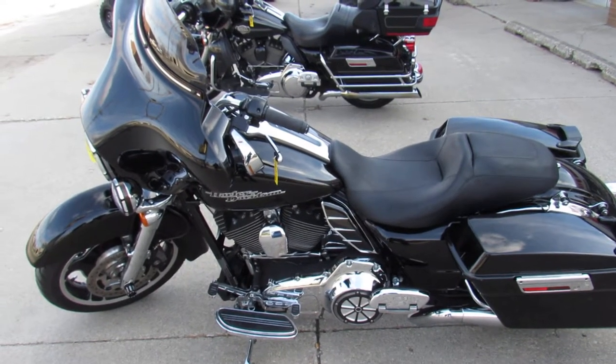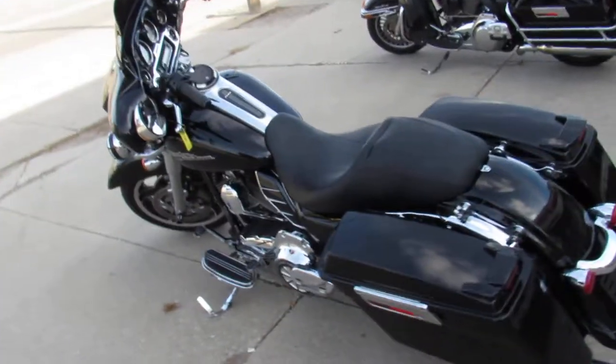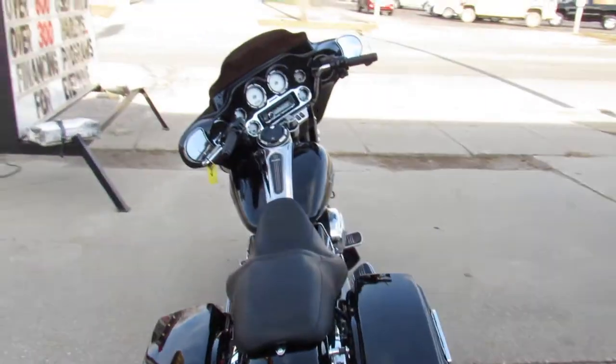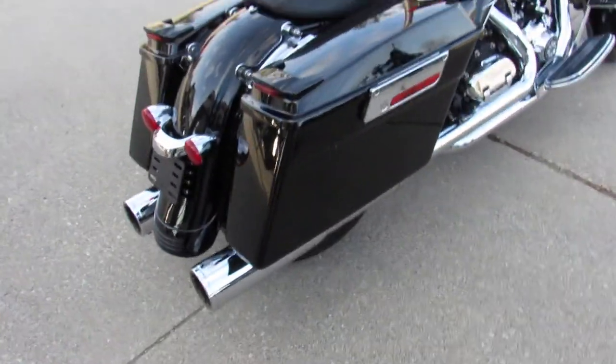Hey guys, it's Andrew and Jimmy here at Approval Powersports doing some videos on the used Street Glides. Over 75 to choose from. This one here is a 2013 Street Glide in Vivid Black with only 27,562 miles.